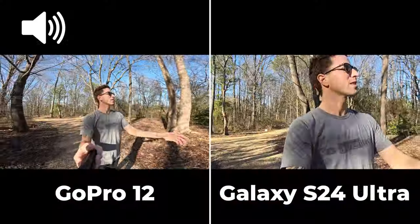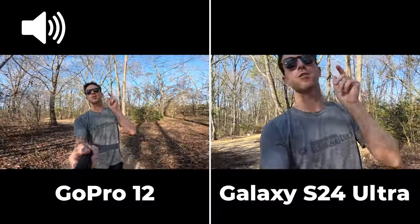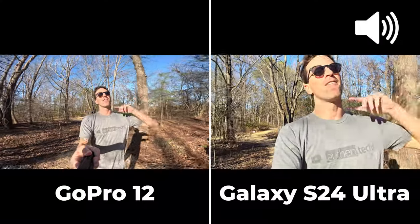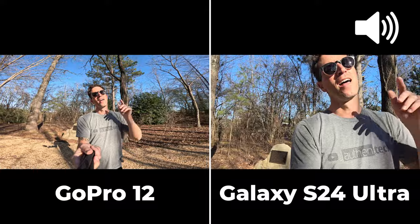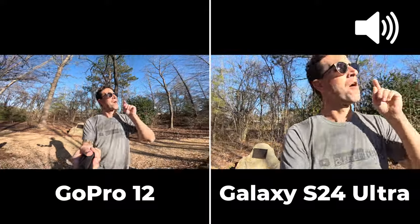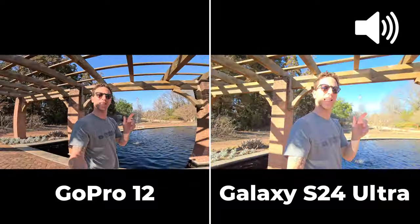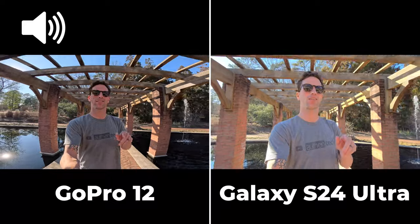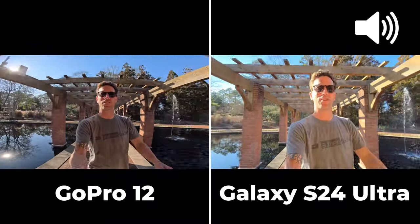You're not going to be jumping off an airplane or doing motocross with a Samsung phone strapped to your chest or helmet, but for family vlogging and vacation content, the smartphone in your pocket might be good enough. Quick audio test: we've got some loud water fountains going on behind me — this is audio on the GoPro 12, and this is audio on the Galaxy S24 Ultra. Which one sounds better?